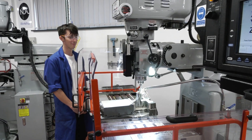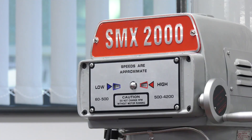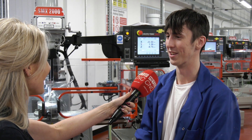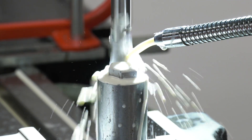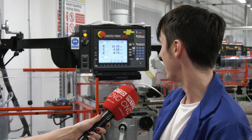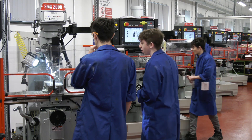Callum, you've been working on the XYZ SMX2000 — how have you found it? It's kind of easy to work; you just put it into the machine and it does it all for you. It's quite simple to understand. At the moment I'm making a hexagon nut and I'm just setting the Z, Y and X coordinates. It's simple and easy to do.